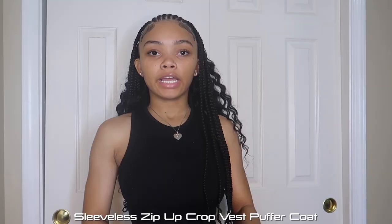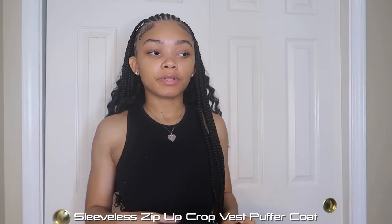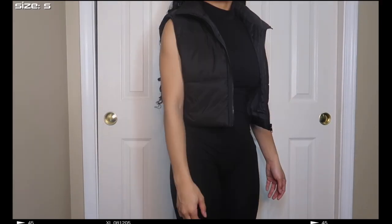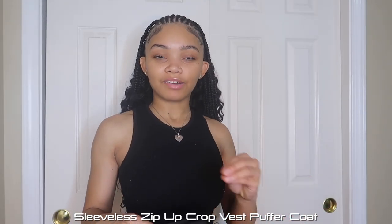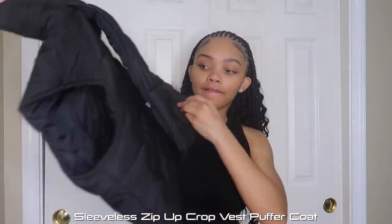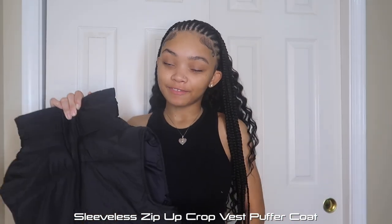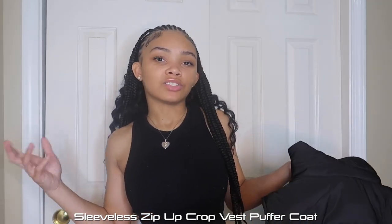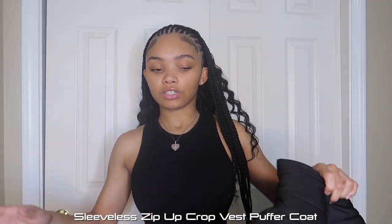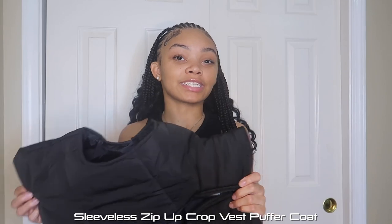Next I have this black vest. I can finally throw out my old vest — looking back at photos and videos I don't like how the old one looks. This new black vest is very nice. I want to get more colors — white, gray, pink — but I need to make sure I have matching outfits first. Y'all are definitely gonna see this one because I've been holding off on some outfits specifically to style the vest.